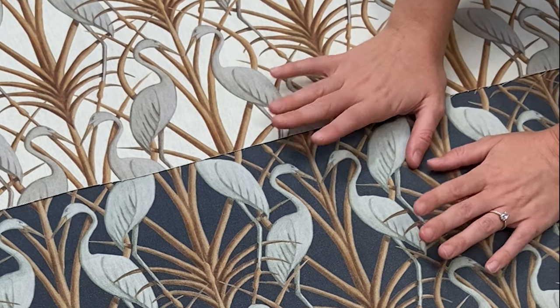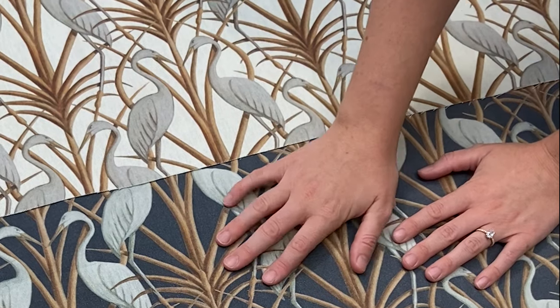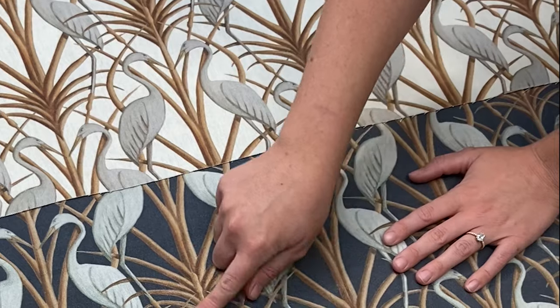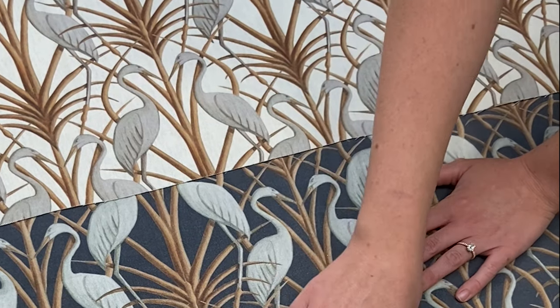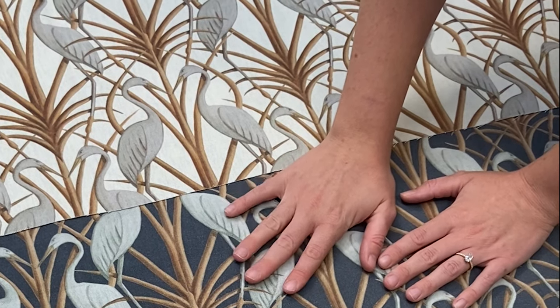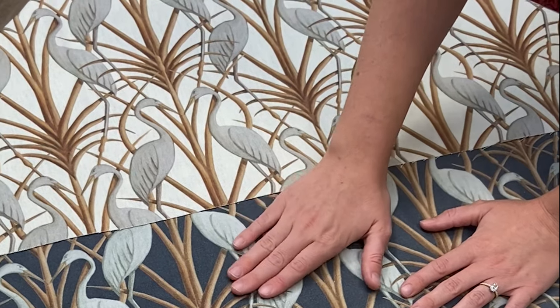The first one I wanted to show you is this beautiful heron design. It comes in two colourways — you've got this navy and you've also got this cream. Both of them have this gold palm tree design effect accompanied with these beautiful herons. It's made from 100% thick cotton and it's perfect for blinds, cushions, or even curtains — and I think it makes some beautiful curtains.